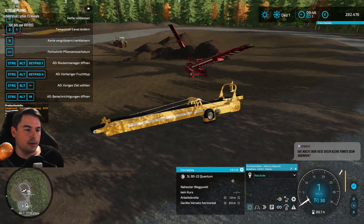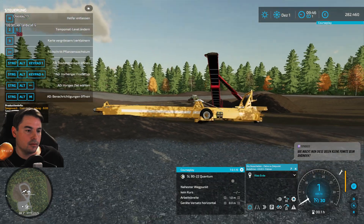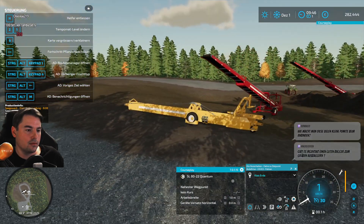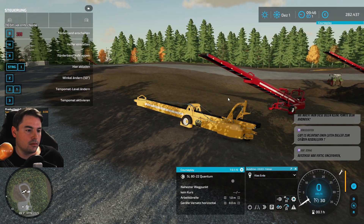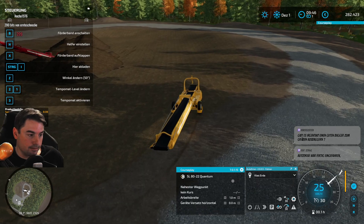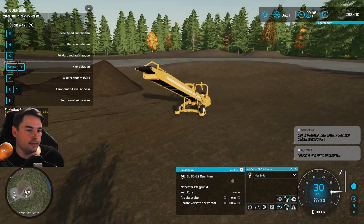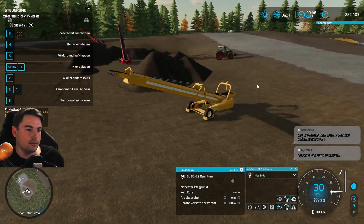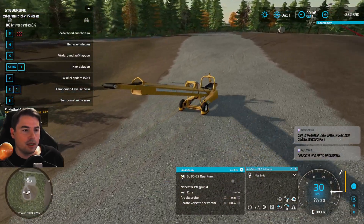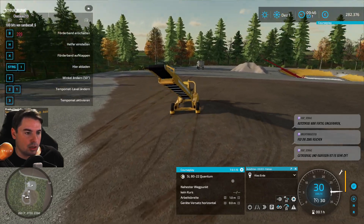Wir sollten auch da mal wieder gucken, ob da alles in Ordnung ist bei den Erdefahrern. Das ist immer so ruhig hier. Jetzt hat er sich festgefahren – ich dachte, ich steuere schon. Da ist auf jeden Fall eine Menge zu tun hier im Sand-und-Kies-Bereich. Aber ich glaube, jetzt wird es sich lohnen, wenn immer zwischendurch eine Kiesladung verkauft wird.